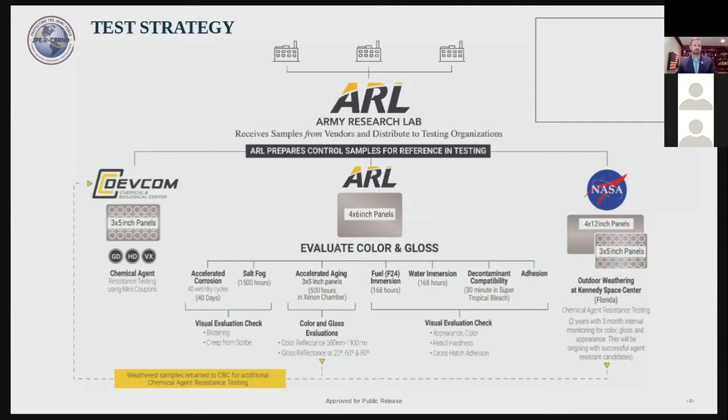We are also sending large panels and small frangible panels to our partners at NASA, where these panels will be exposed to the Florida sun at Cape Canaveral. On the left, just to give you some background, we've developed a new chemical agent resistance testing method that we are employing for this test.